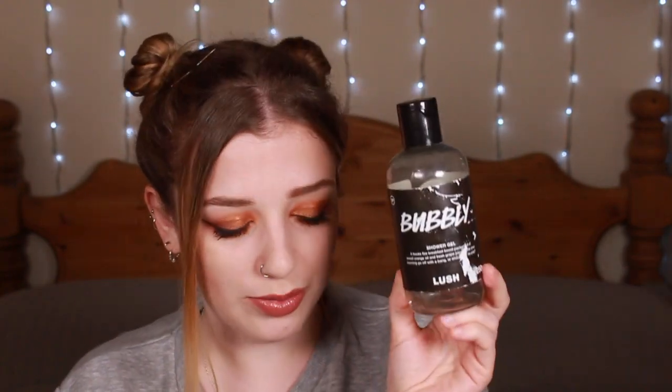Next is one which came out last year and that is Bubbly. Bubbly was a beautiful shower gel — it smelt like Golden Wonder, Celebrate body lotion, basically like orange fizzy drinks. It smelt incredible and I love it. I do have a large bottle left. I think it's coming back this year, so if you guys haven't tried it, please do because it is divine.